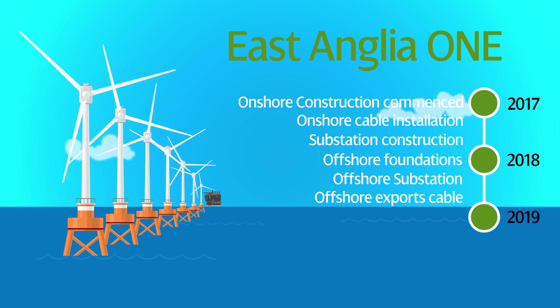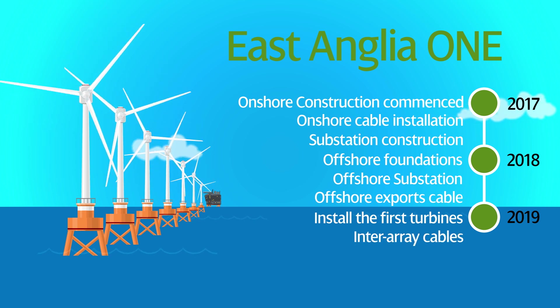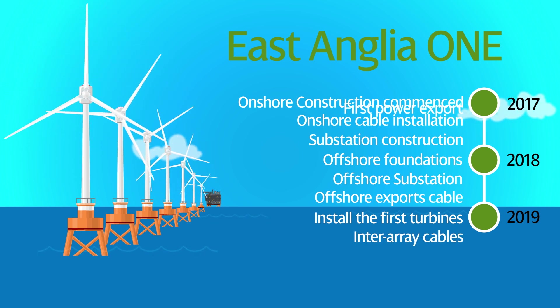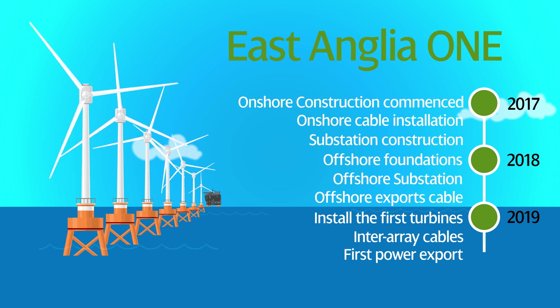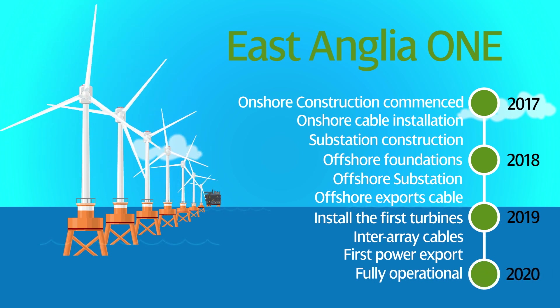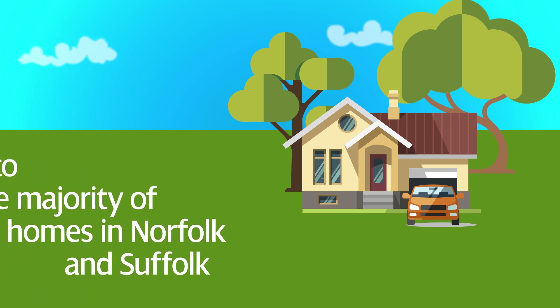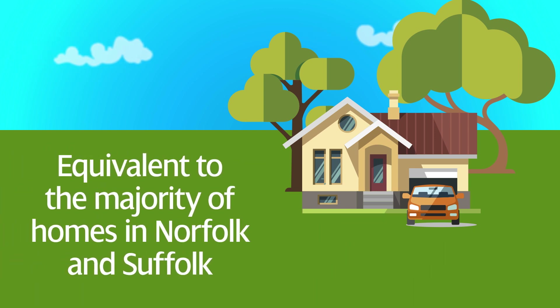In the summer of 2019, we'll start installing the first wind turbines along with the inter-array cables. The first power from the turbines is expected later that year. In 2020, East Anglia One will be fully operational, providing renewable energy for nearly 600,000 homes — that's the equivalent of the majority of homes in Norfolk and Suffolk.